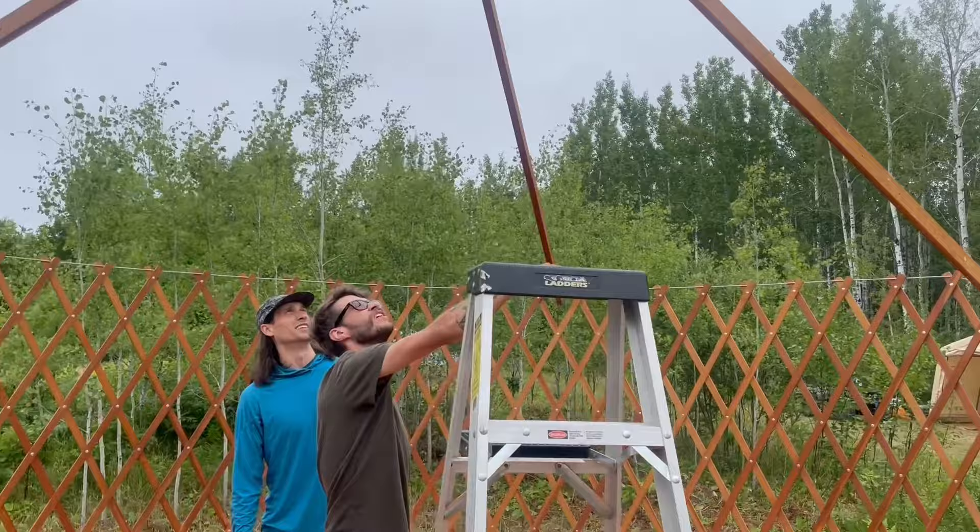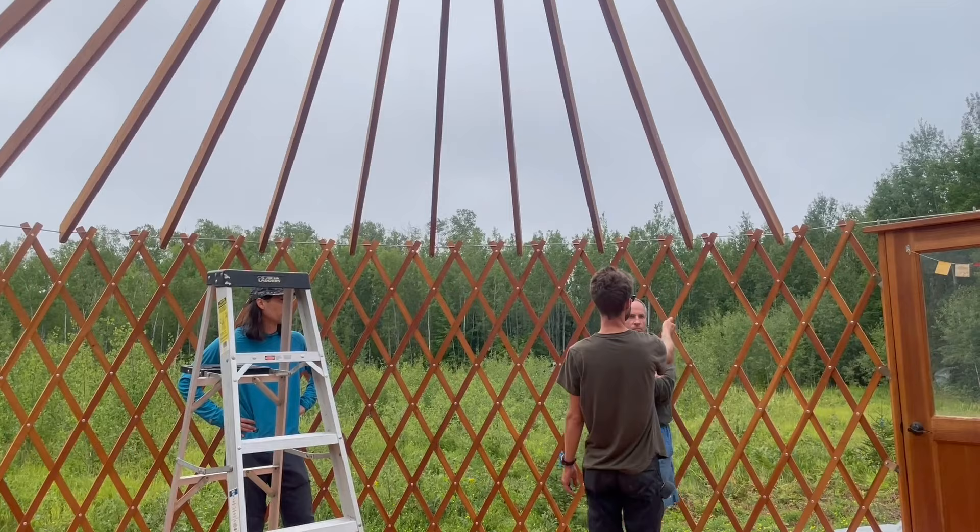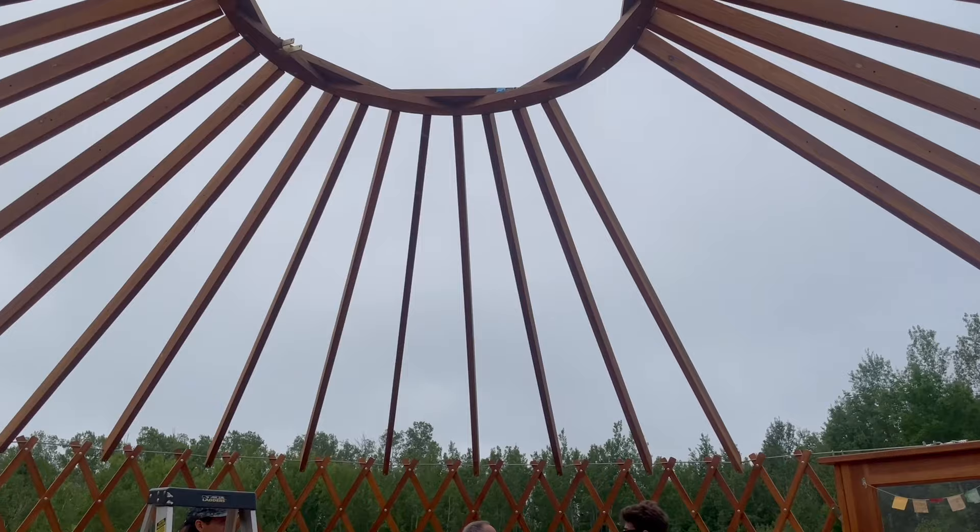Our yurt is made by Pacific Yurts, which we purchased in 2017 when we were trying to figure out housing out west. It goes up fairly quickly with the help of friends.